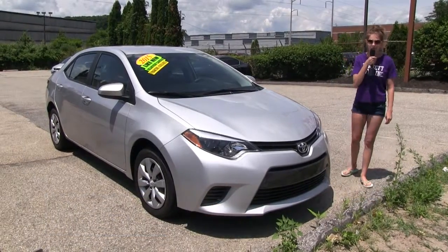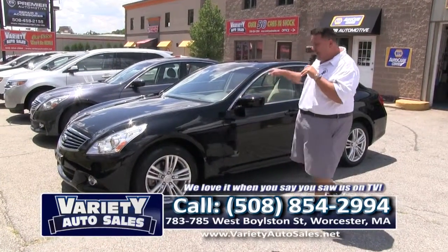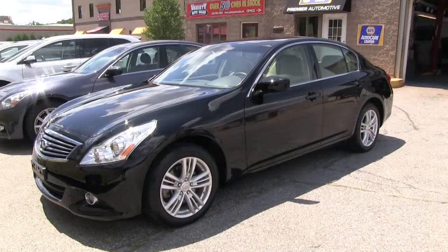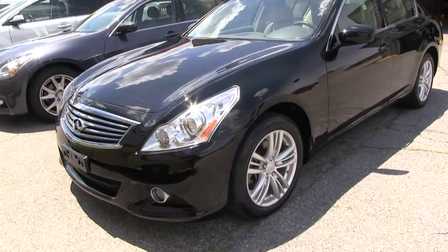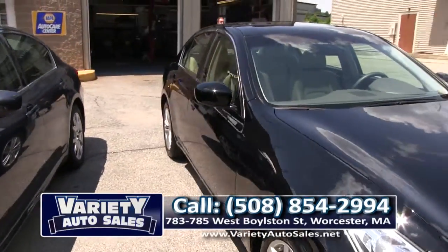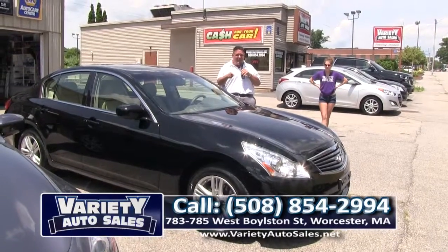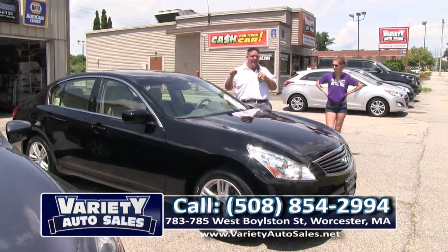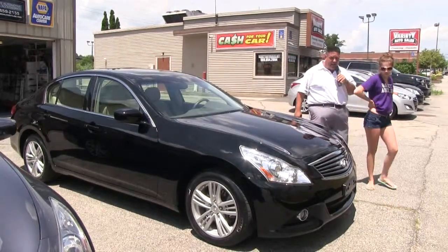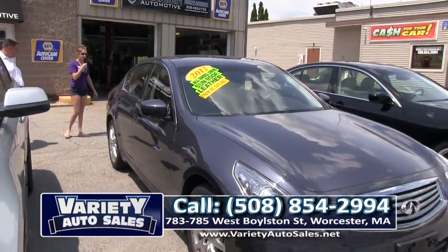Pay close attention, folks, to this vehicle. I was watching these at the factory sale today — I bought this car right and I can save you thousands. 2012 Infiniti G37X, factory warranty, miles in the 20s, black and tan leather, navigation, all-wheel drive. Been through the shop, ready for delivery — tires came off, oil changed. Come take this for a test drive. Shop the local competition — I guarantee I will not get beat on the price. It's a 2012 with nav, black tan leather, all-wheel drive edition. 508-854-2994.